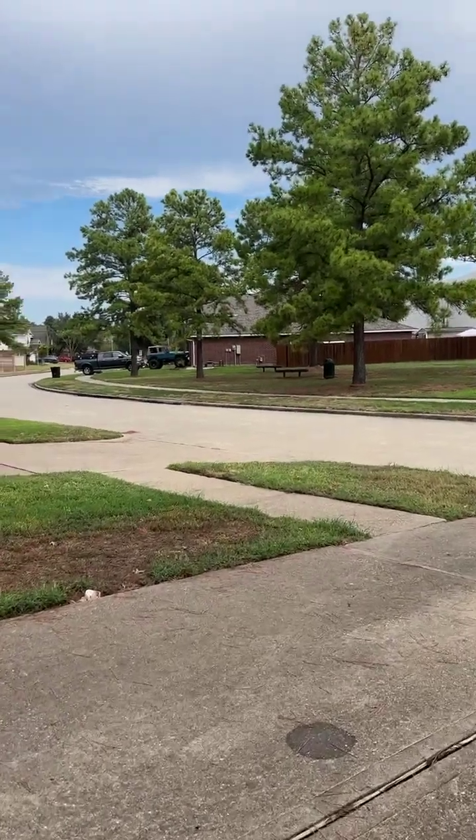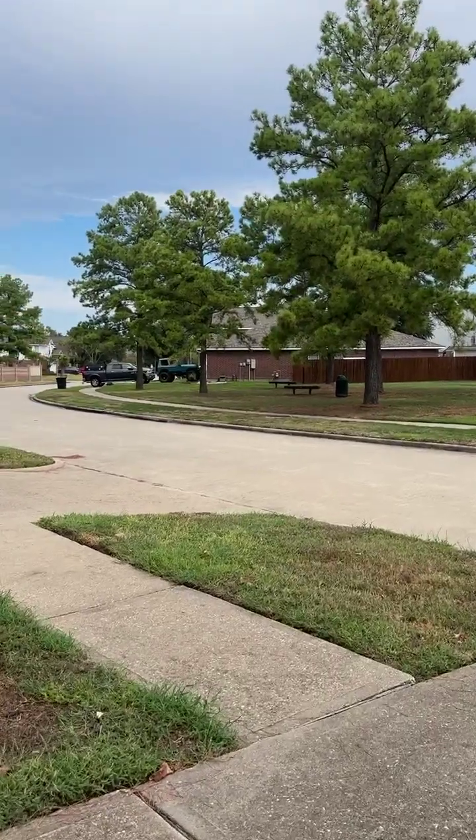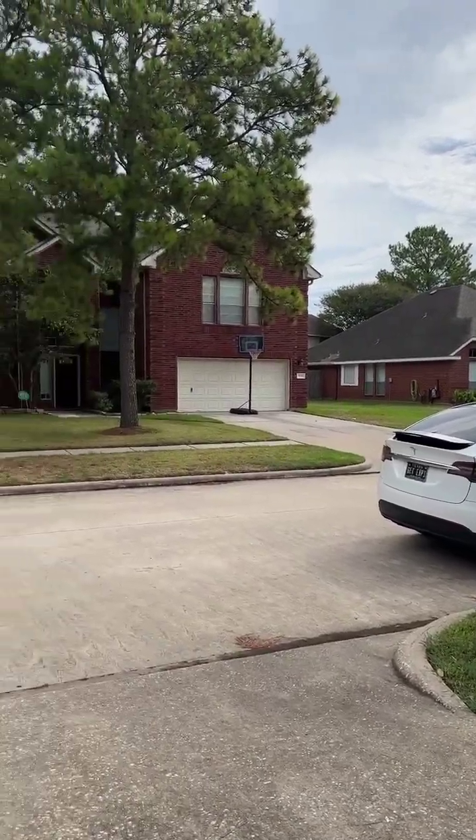Hey, this is Hui, your favorite real estate agent, and this is a virtual tour of Willow Crossing — the house that we are leasing out for $2,200 a month in the 77065 area.